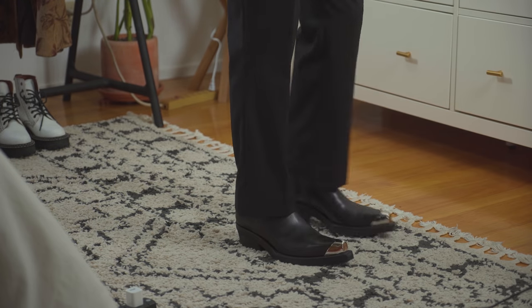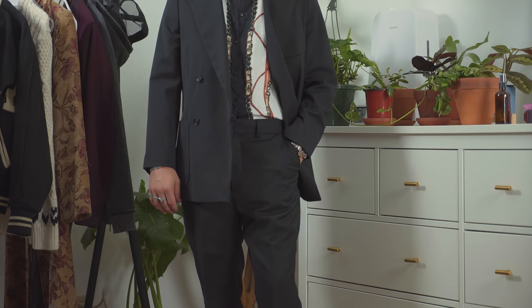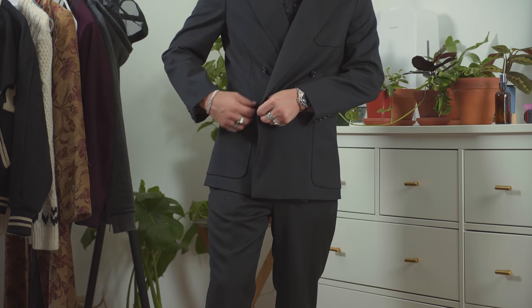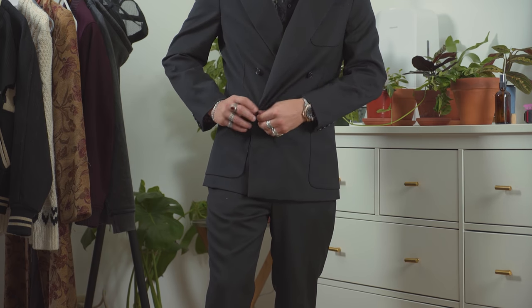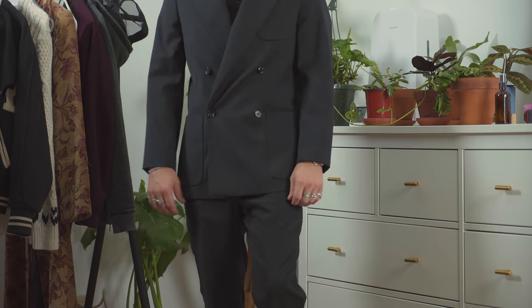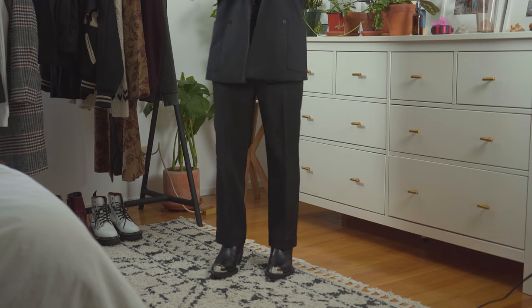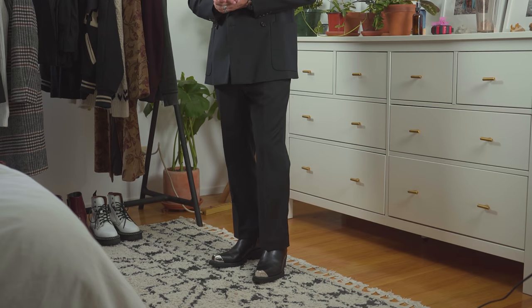My idea behind this outfit was something more along the lines of the Saint Laurent / Dior kind of vibe, and I think I hit it on the head with the classy, sophisticated double-breasted jacket and a really unique printed shirt with a turtleneck underneath it. It's just an overall nice outfit that screams a boss move.